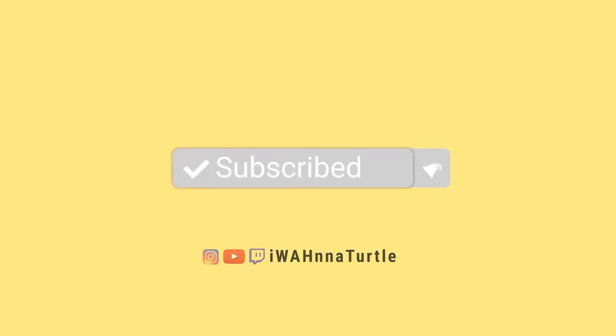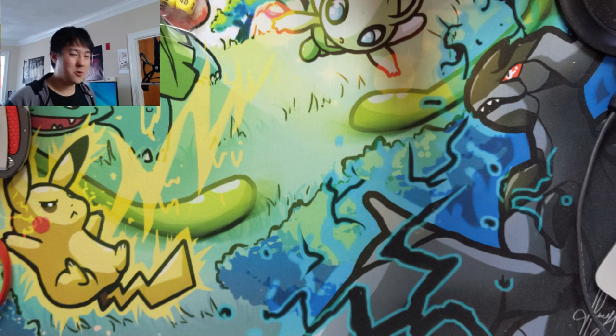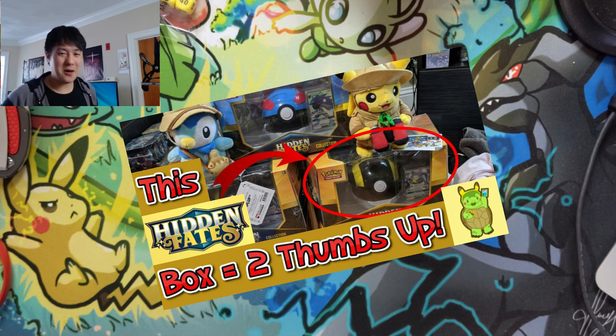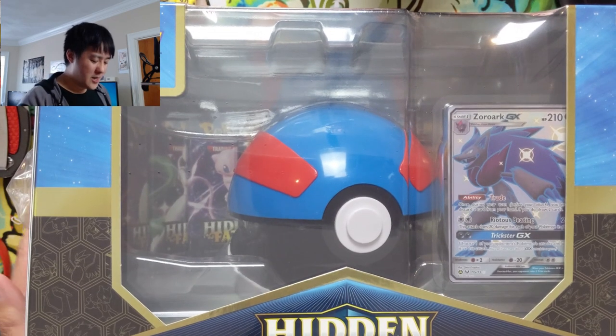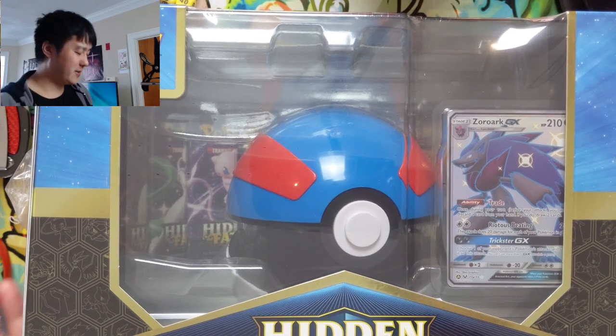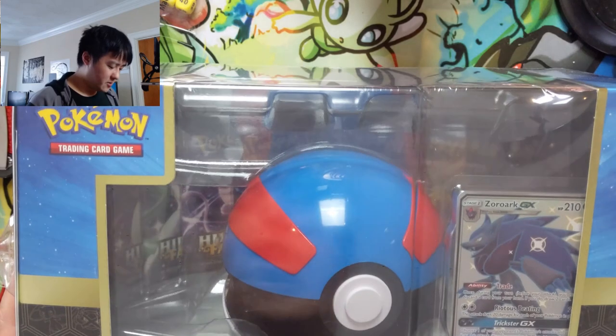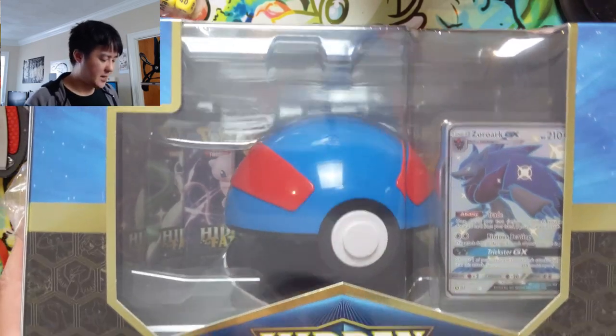What is up, I'm Wanted Turtle and today we have another Pokemon video — we're doing Hidden Fates again. We recently opened up the Ultra Ball collection and it was a very good opening. These products come in cases of two, so naturally we have to finish off the case and open up the Great Ball. This is kind of an old product and I think I only have a couple left.